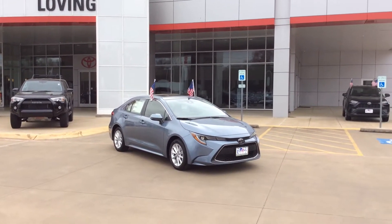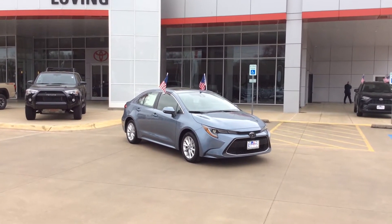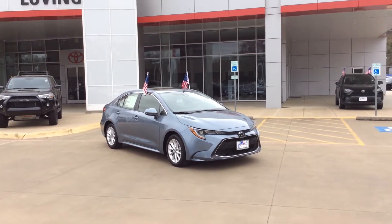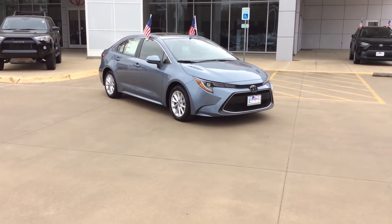How's it going everybody? This here is Alan with Loving Toyota. I'm doing another video here for you. What I have here in front of me is a 2020 Corolla. We're all excited about this vehicle. Totally redesigned, new for 2020. A lot of safety features, a lot of cool stuff on it. Let's take a quick walk around and look over this vehicle's design.